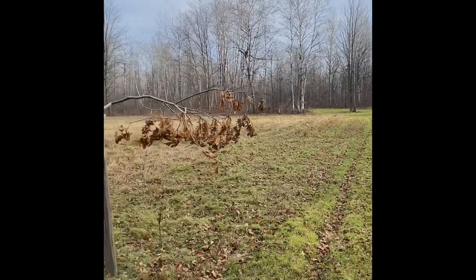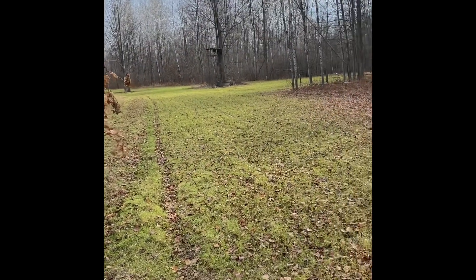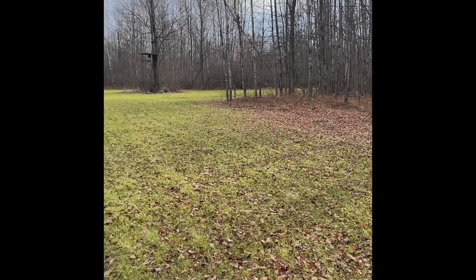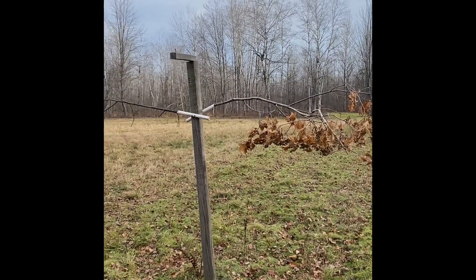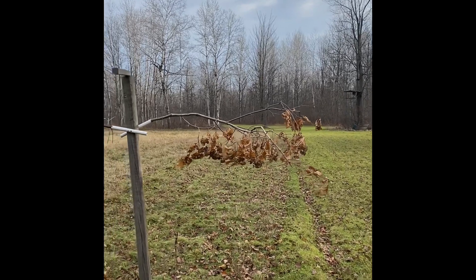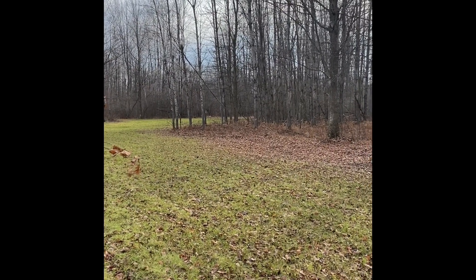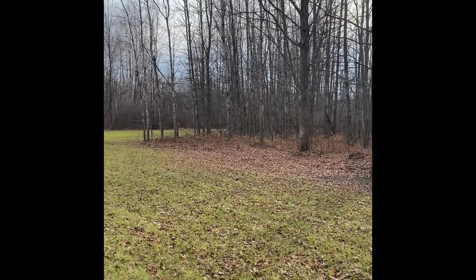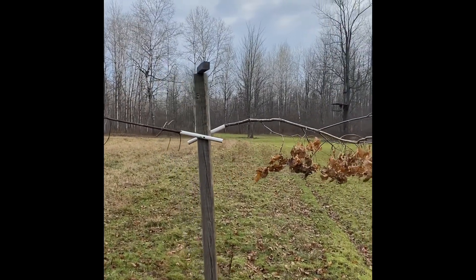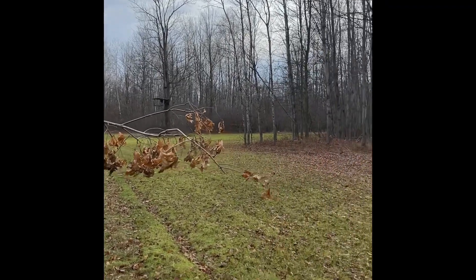The first thing we're going to do is look at some of our scrapes. One thing I do is make sure to put out several licking branches that serve as scrapes to keep the deer and the bucks in this area. I manipulate the area by artificially putting in licking branches. When available, I like to use oaks, aspen, or maple, but many types of trees will work well. I put out PVC pipes to hold those licking branches, which is a very effective way to change them out every year.